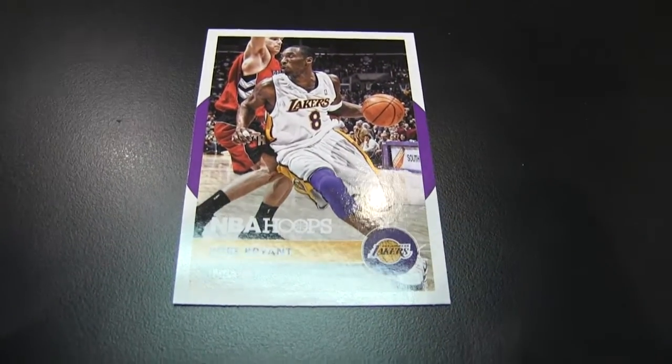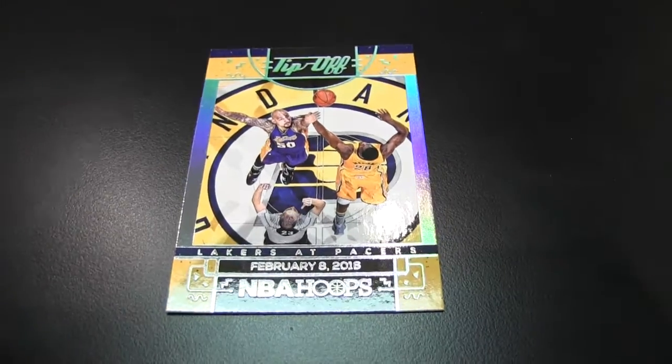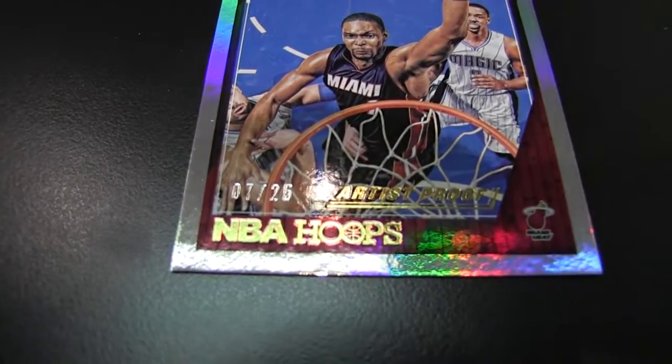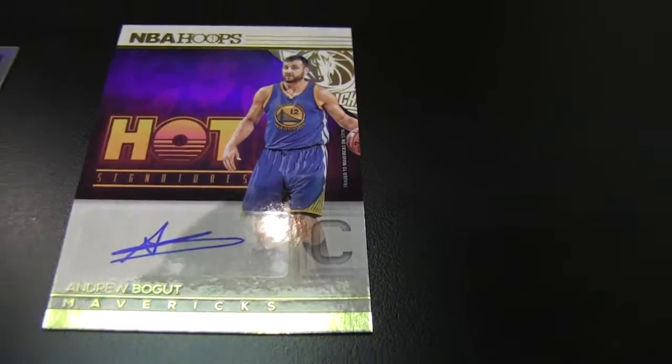Did you see that Dwyane Wade recently said that LeBron and he almost signed in Chicago together in the summer of 2010? That would have been a whole different picture. Here's another underrated player, Kent Bazemore — he'll get you some points. And a tip-off card, Chris Bosh number 25. And Andrew Bogut — your newest Dallas Maverick.